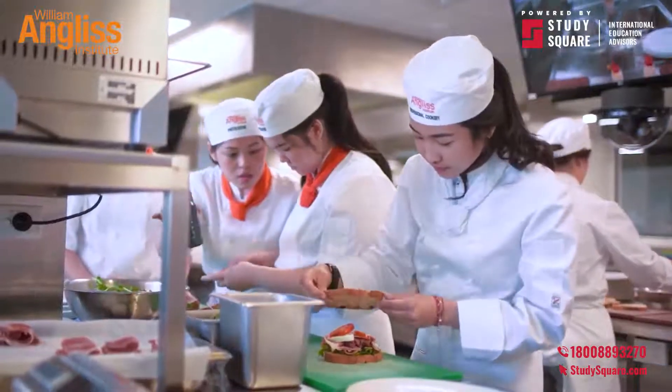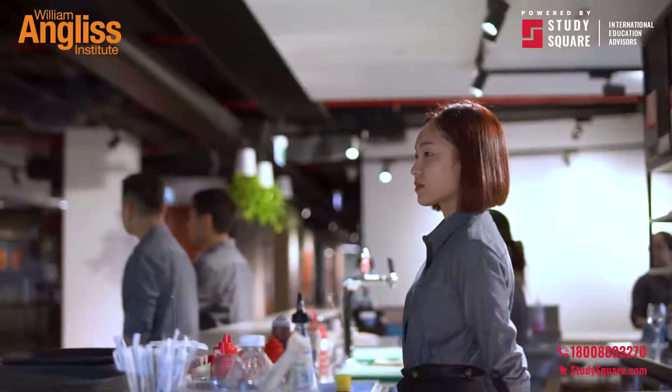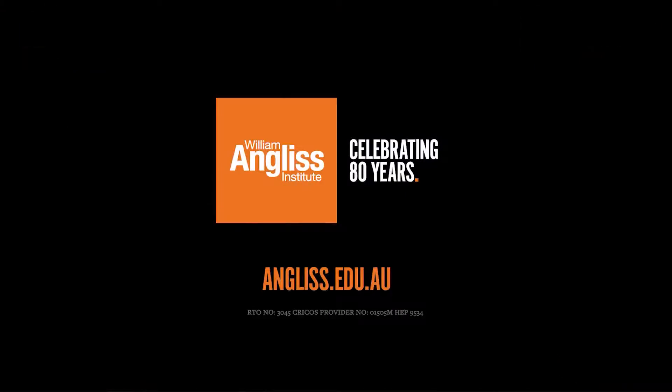Thank you for joining me on this campus tour. If you are interested in applying or learning more about our courses or degrees, please visit us on campus or visit angus.edu.au for more information.